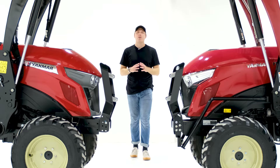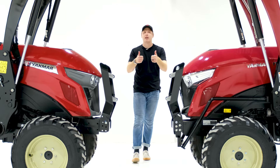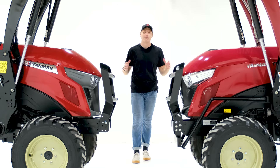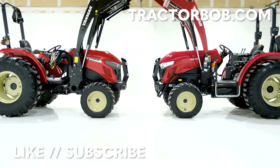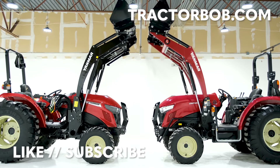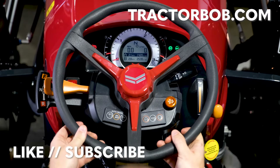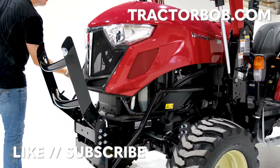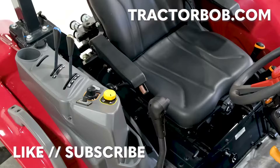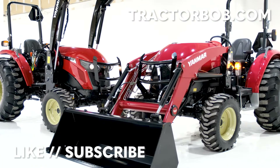Thank you so much for watching this video on the differences between the YT series and the YM series. If you enjoyed this video, give us a big thumbs up — that really helps us out a lot. Hit that subscribe button to see more content like this and tap the bell icon to stay notified. Have a great day, and I'll see you in the next video.